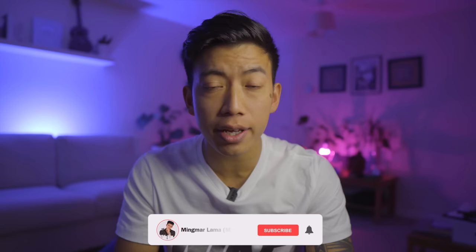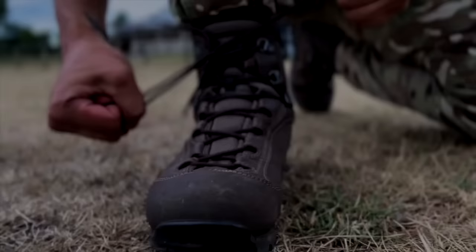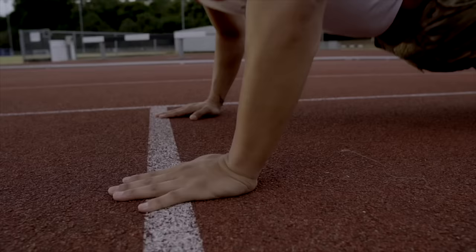Hello everyone, welcome back to my channel again. Today we are going to cover the French army selection process in detail and give a few tips. If you are new to my channel, please hit the subscribe button. Let's go!